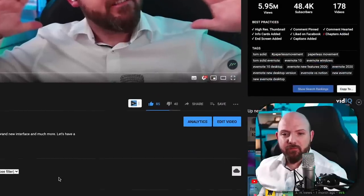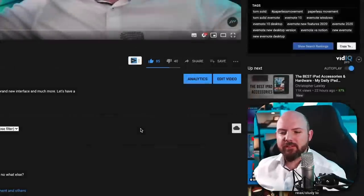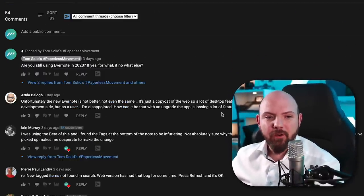Looking at the video, most of you liked it, but I got a lot of thumbs down — which is unusual for my channel. I always look closely at comments to improve. However, in this case I get the feeling the thumbs down were due to the Evernote release itself. If you're unhappy about Evernote, write your complaints in the comments, but the thumbs down is actually rating my channel — so let me know why.